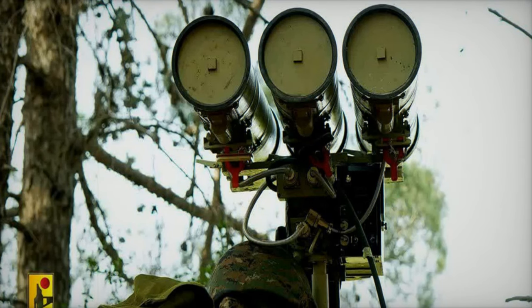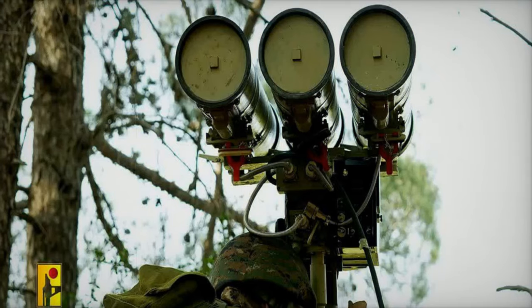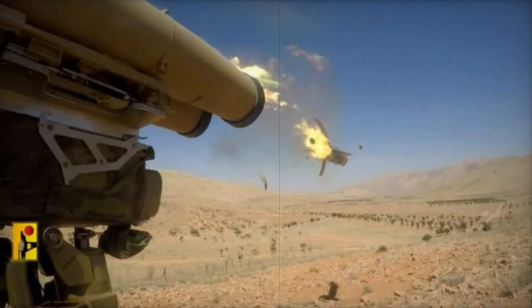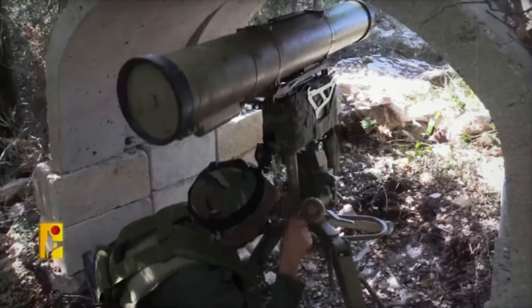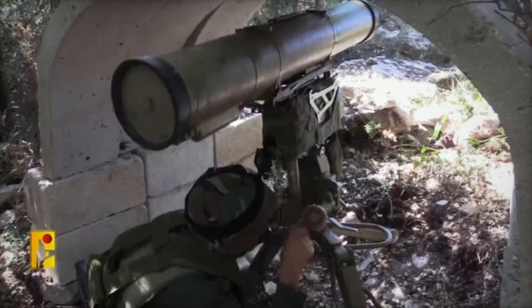Hezbollah's modified Cornet launcher has been a source of concern for the Israeli military, who has responded with countermeasures like armed drones to target and destroy Cornet launch sites before they can be used. While Hezbollah claims to have destroyed several Israeli armored vehicles, including 42 Merkava tanks, these figures have not been independently verified, and Israel has not officially confirmed any losses.